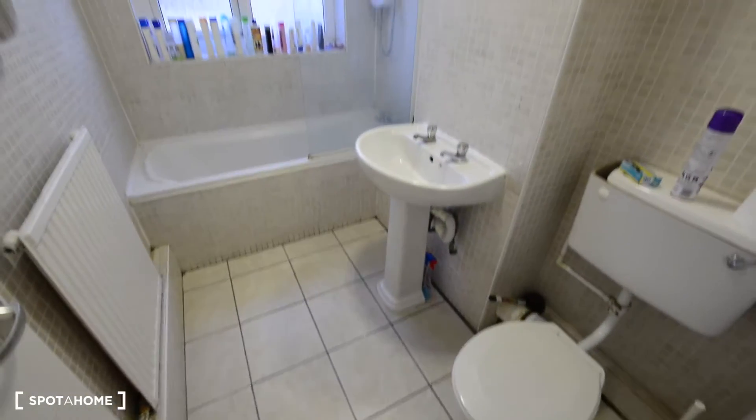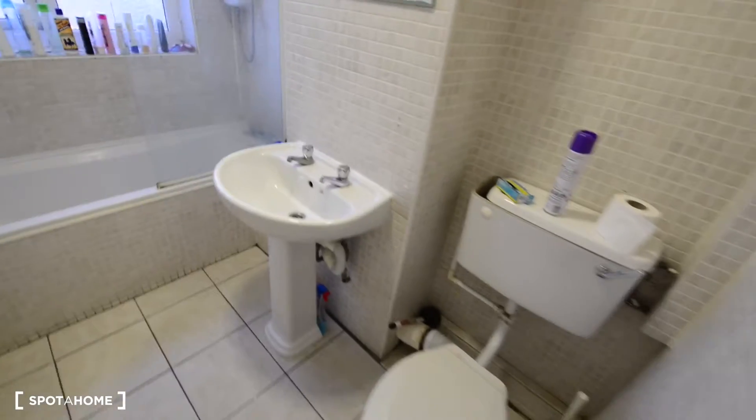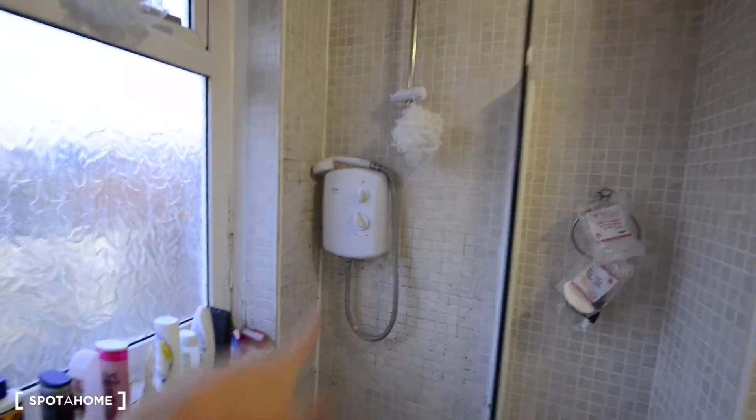This is the wardrobe — looks nice. We also have a mirror there. This is the shared bathroom. Here we have the toilet, the sink, we have a mirror, some storage, and the bathtub here. As you can see the hot water in the shower runs by electricity.